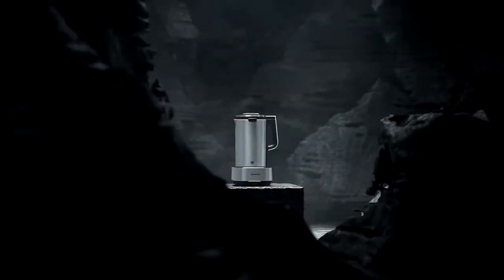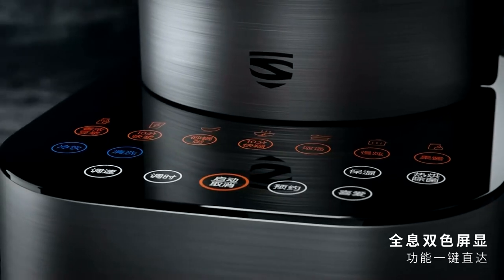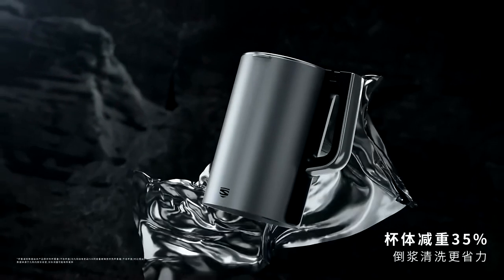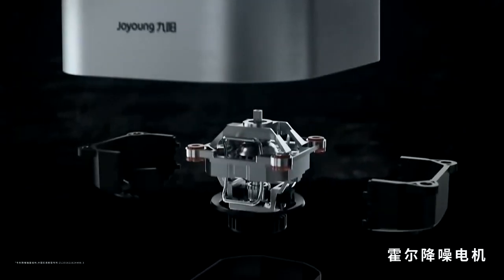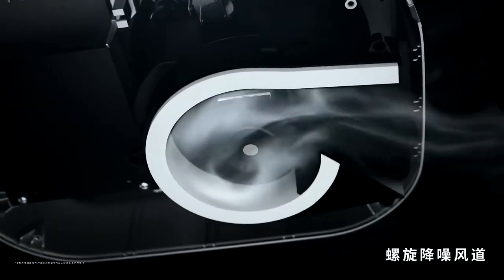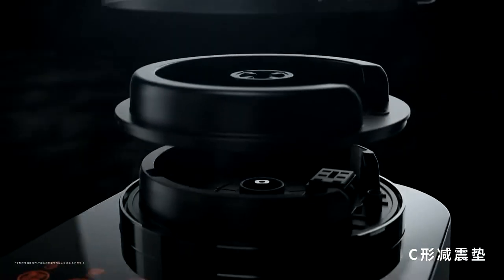Introducing the Joyung L18 P771 Food Blender Mixer, the ultimate household multi-function machine for all your kitchen needs. This smart food processor is designed to handle a variety of tasks with ease, including blending, mixing, and wall breaking, making it perfect for creating smoothies, soups, and sauces. The Joyung L18 P771 excels in versatility — it functions as a soy milk maker, allowing you to prepare fresh, homemade soy milk with ease.